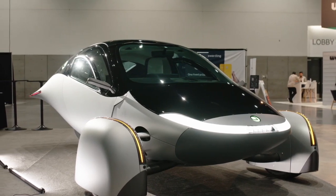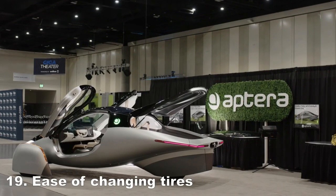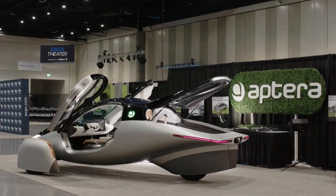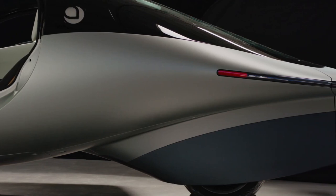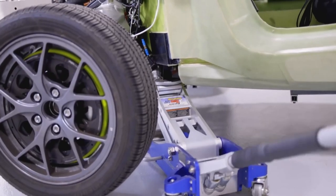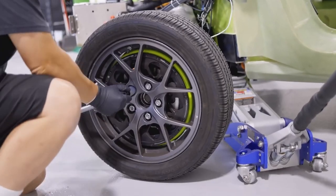Changing tires on the Aptera is a breeze. The front wheel pants can be effortlessly removed in just 30 seconds, while the rear wheel skirt can be detached in a matter of minutes. With designated jacking points, tire replacement becomes as simple as changing a regular tire.